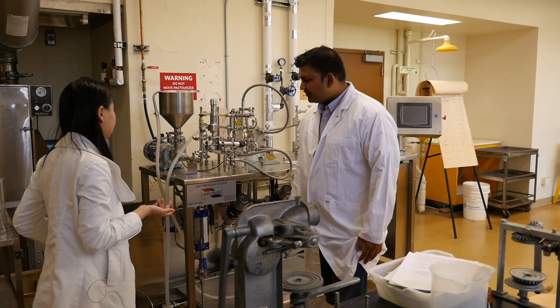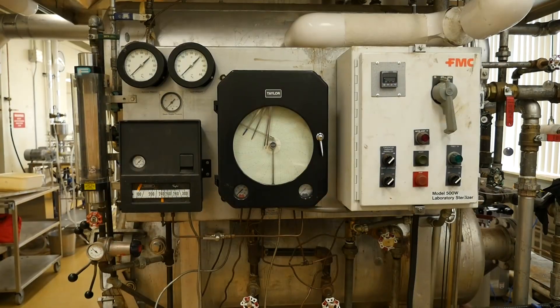I'm working on novel processing technologies like high pressure processing, pulse UV light, reciprocating agitation tumor processing, and novel ultrasound assisted processes, by which we can increase the quality of processed food without compromising on its safety.